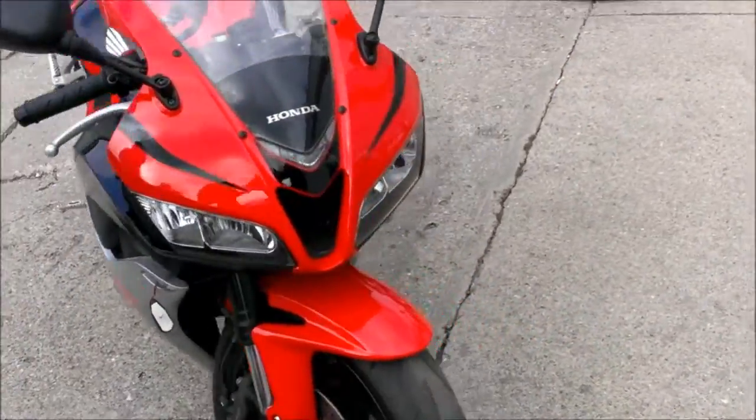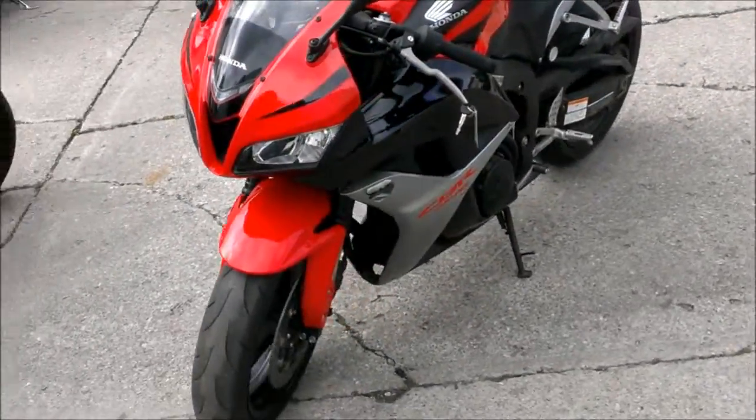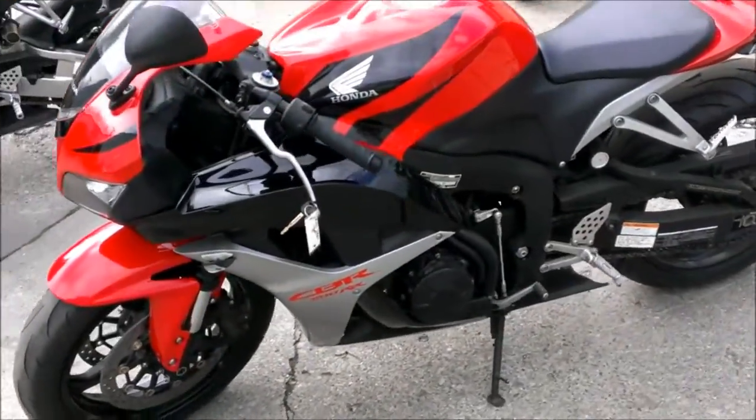This bike has just been serviced at an authorized Honda dealership. It's been inspected, certified, and includes a one year warranty.